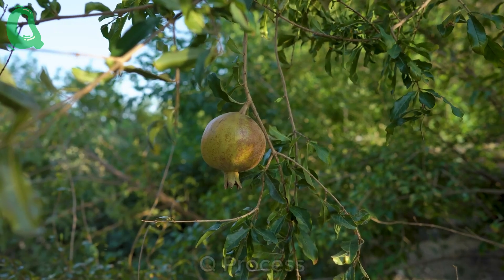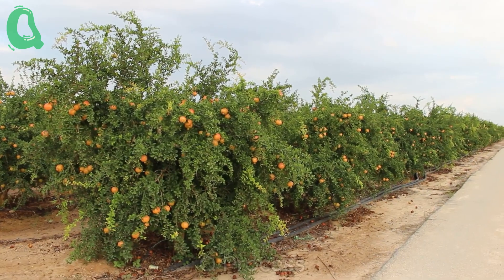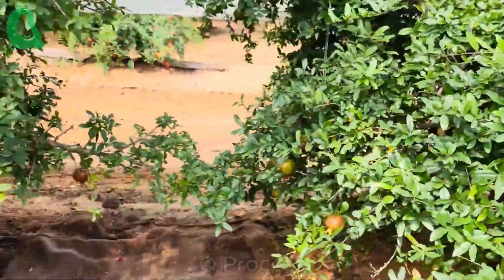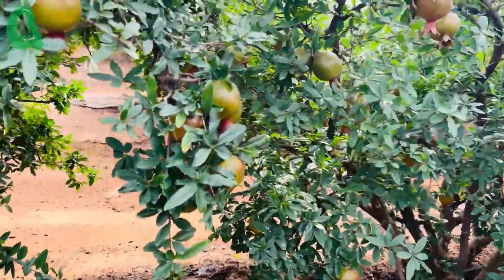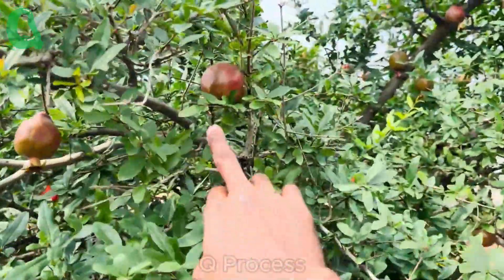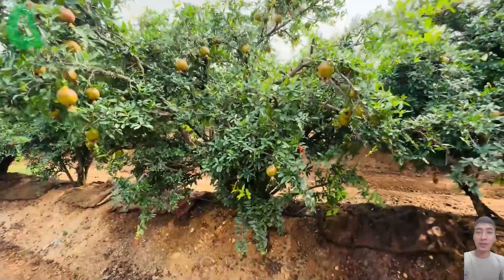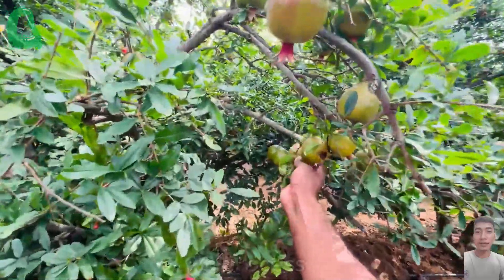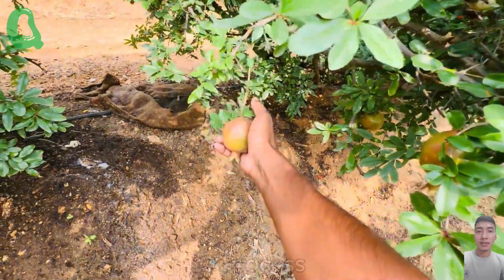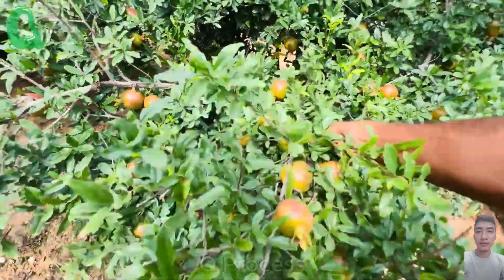Harvesting pomegranates is not a process that can be rushed. Picking the fruit too early will result in underdeveloped flavor and quality, reducing its commercial value. The first fruits of the season often shed naturally as part of the tree's natural process, discarding those that don't meet the quality standards. Pomegranates are typically ready to be harvested about 120 to 130 days after the fruit sets in. Before harvesting, farmers carefully inspect each fruit to ensure it has reached the perfect ripeness with vibrant red color, a plump skin, and an ideal weight of around 400 grams.